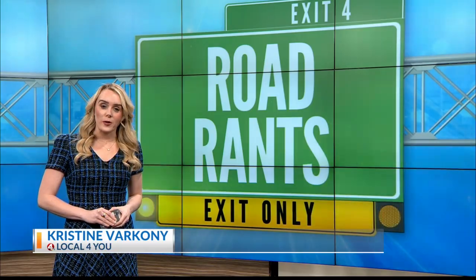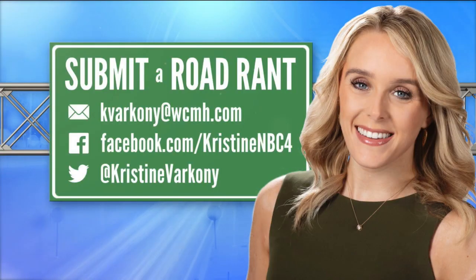If you have a road rant, send an email to kvarconi at wcmh.com or message on any form of social media, and you might see it here on NBC4 Today.